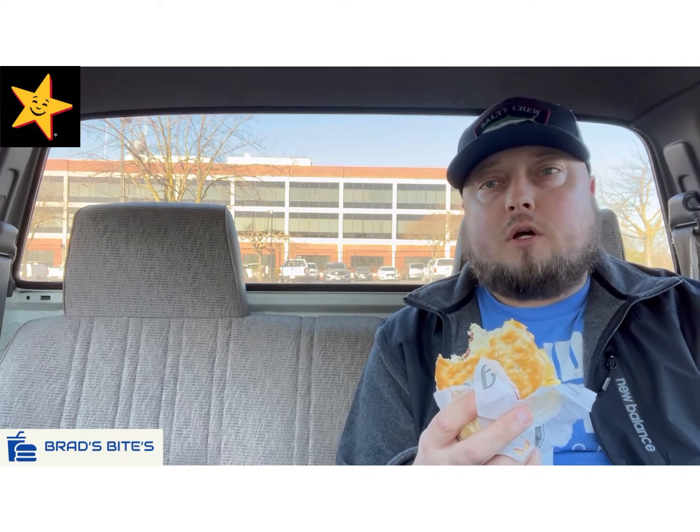Anyway, that's a quick review guys. I hope you enjoyed it. Check me out — Brad's Bites on YouTube and Facebook, and Brad's Bites 916 on Instagram.